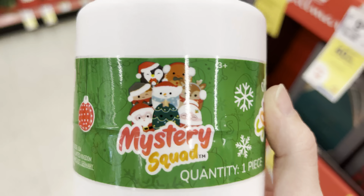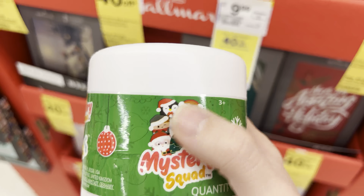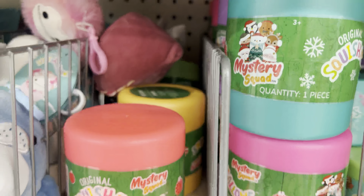Here is the squad and everyone you can get. I really want the snowman, the elf, penguin with the wreath, and gingerbread. At this point I'm just naming all of them, so I kind of want all of them, but I don't know if I want to buy that many capsules today. But look, they have like 15 capsules back there.